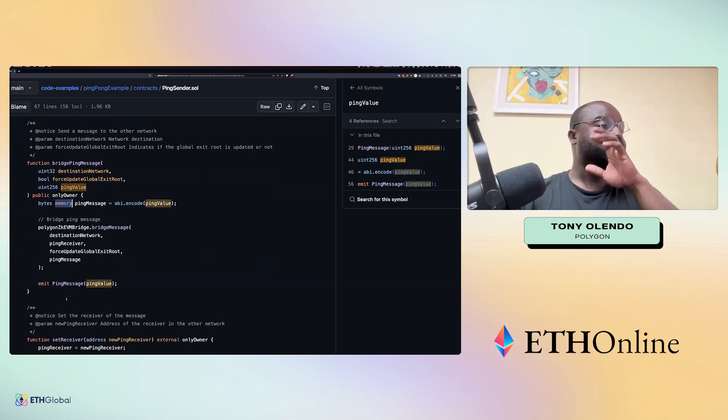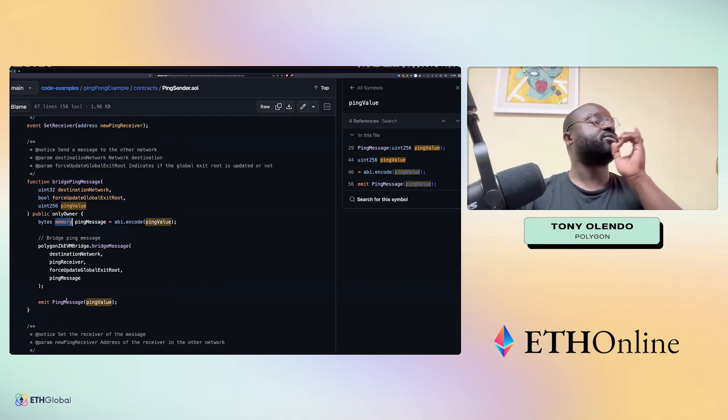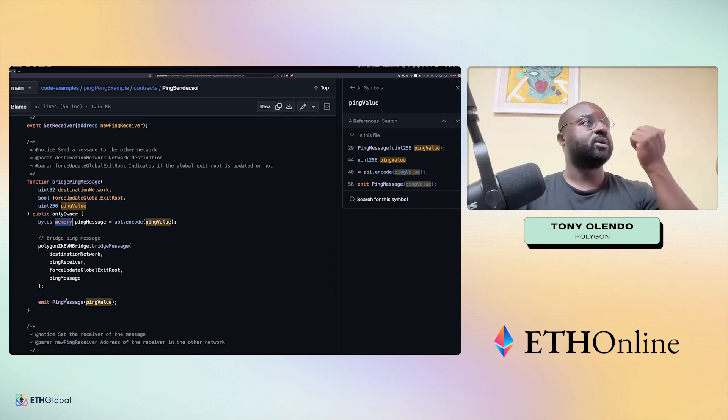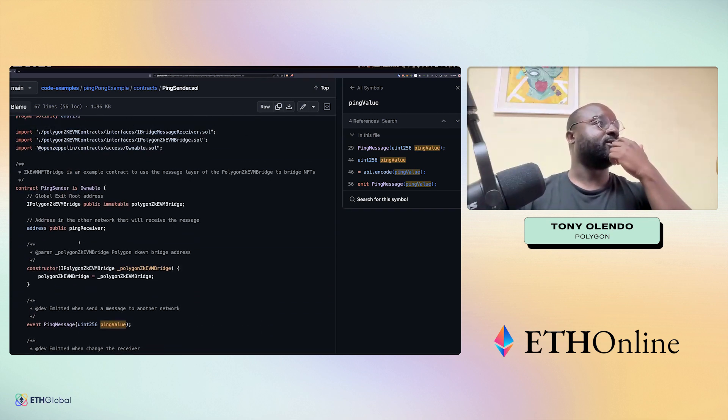It's not that difficult to send messages from Polygon zkEVM to Ethereum L1. If you're using Goerli, you can use that as well.